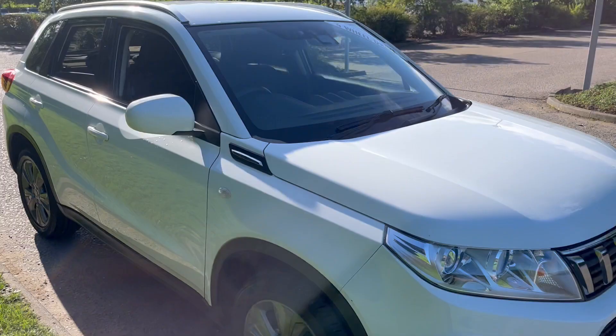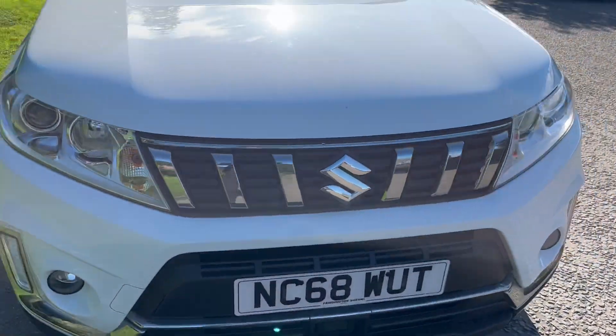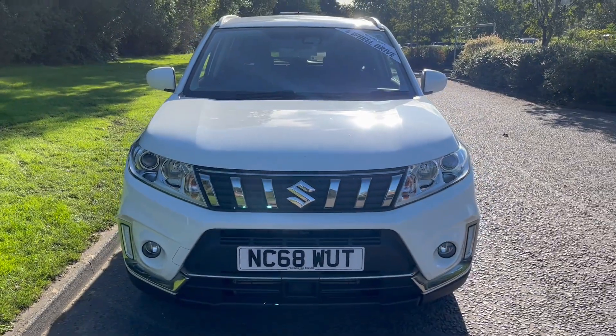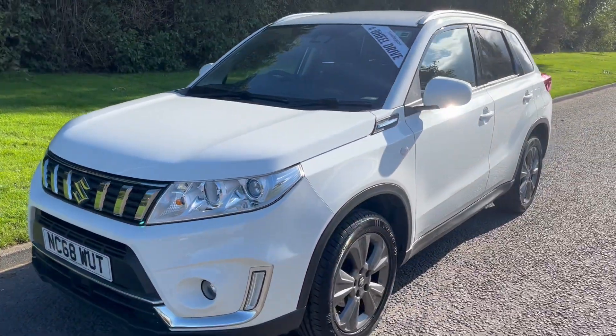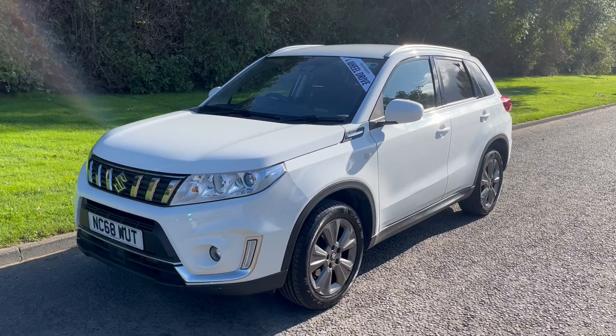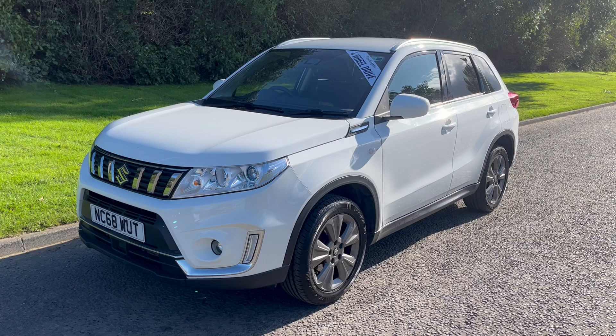Just done shy of 41,000 miles, full service history all done by ourselves at Fordingtons — we know the car very well. If you'd like to see it for yourself, don't hesitate to get in touch. Thank you very much for watching and we look forward to hearing from you soon.